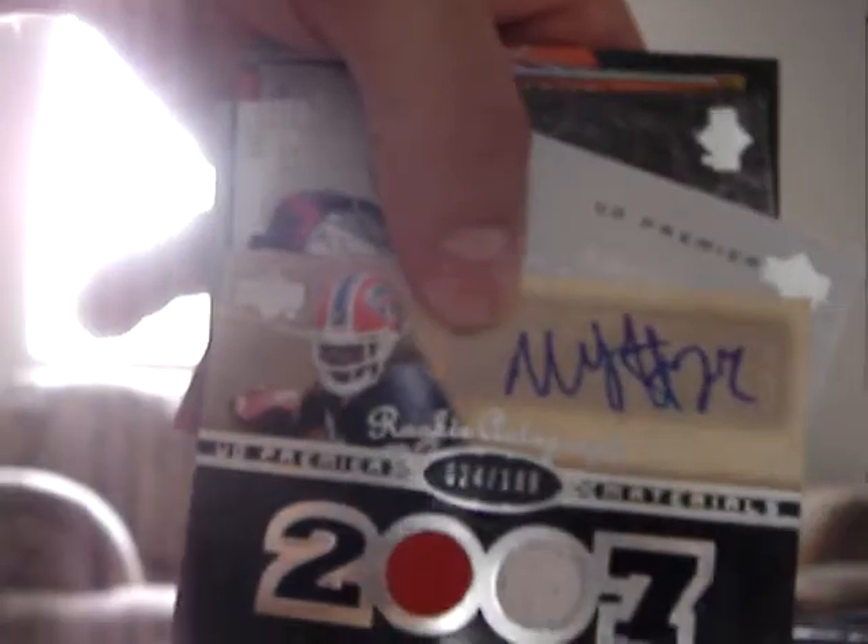Not a bad break, not great, but I'd say a little bit above average. Can't complain with the Marshawn Lynch Auto, and of course, John Beck — you'll probably be seeing those on eBay, probably this evening. So I hope you liked my break, thanks for watching. My eBay store again is Cisco9438. Take care, bye!